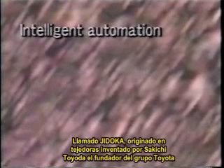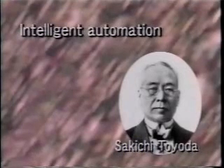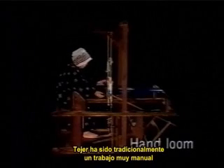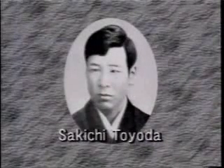The concept of intelligent automation, called Jidoka, originated in looms invented by Sakichi Toyoda, the founder of the Toyota Group. Weaving had traditionally been very manual work. The weaver fed the horizontal yarn back and forth between the vertical yarns. Sakichi had watched his mother working at a manual loom and thought of ways to make weaving easier.